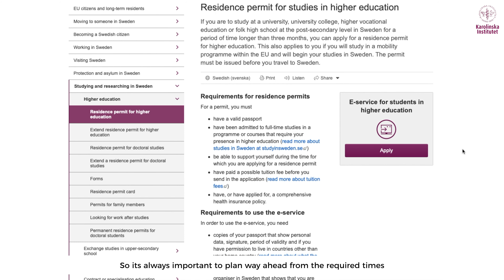It's always important to plan well ahead of the required time. That is why the time to decision is a very important component — so that you can keep that buffer time and then apply for your permit.